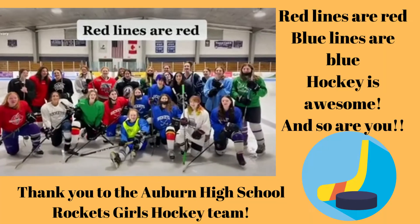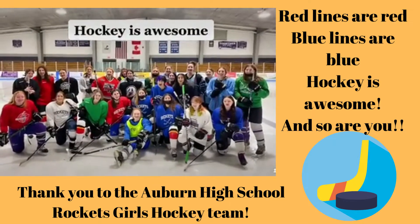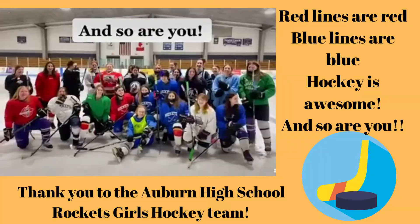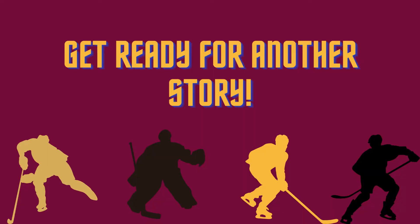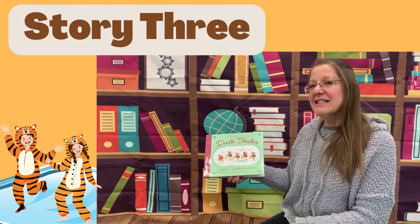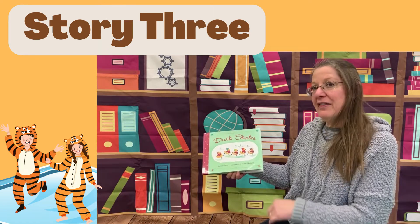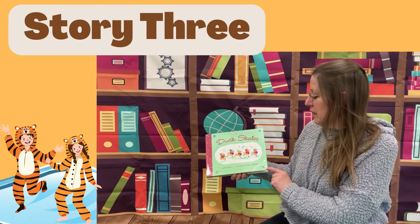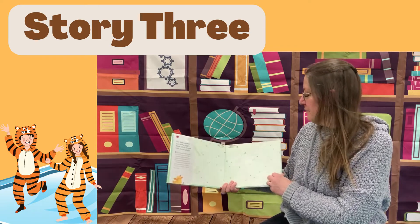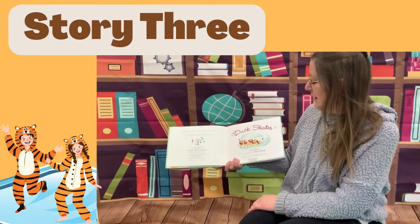Red lines are red, blue lines are blue. Hockey is awesome and so are you! Our next story is called Duck Skates, and it is written by Lynn Berry, and the illustrations were done by Hiro Nakata. Duck Skates.